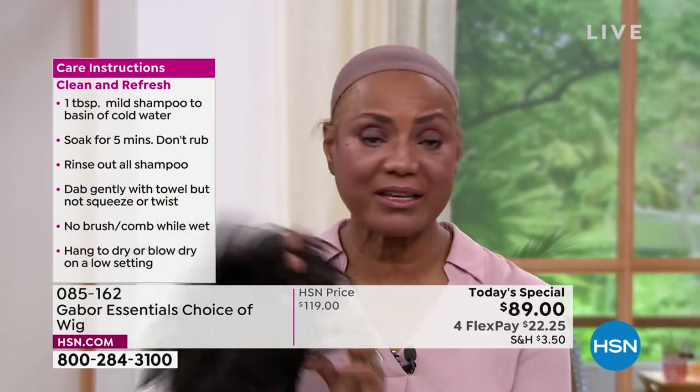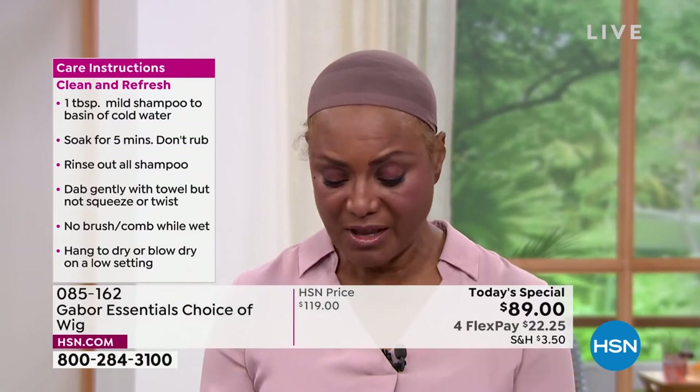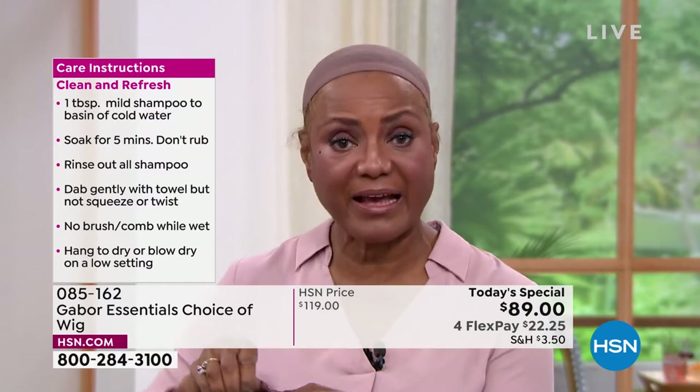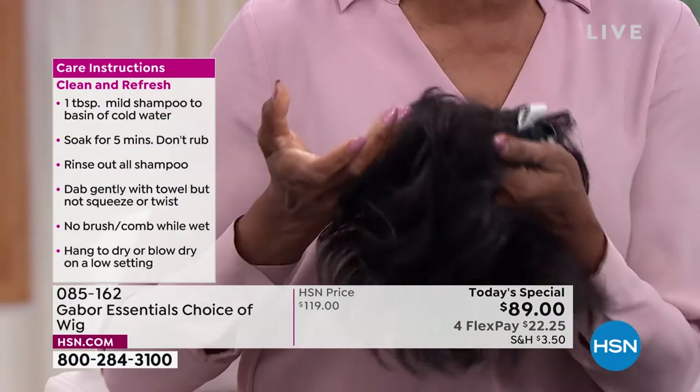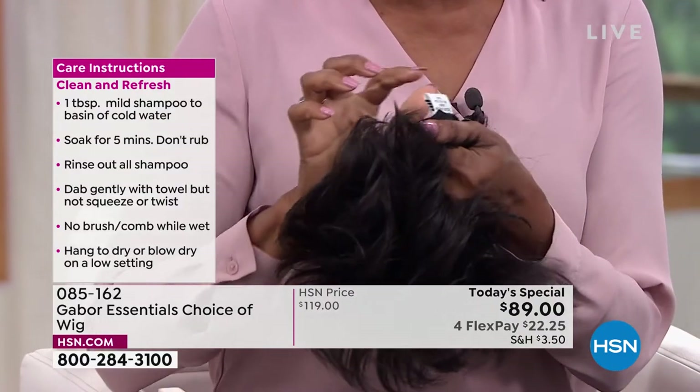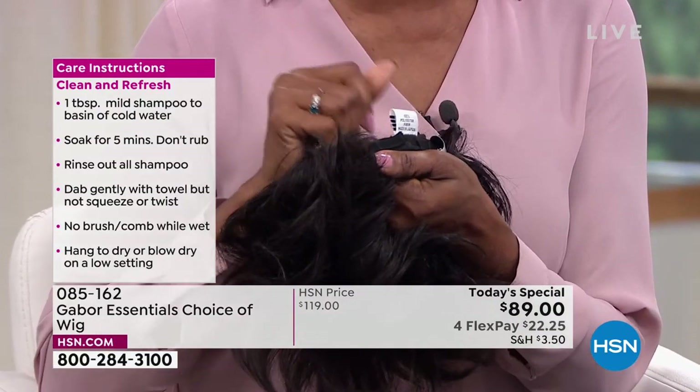Look at that. You just put this on. And another thing — I have a small head, so I love the fact that it has these tabs. You can just pull them in, it's adjustable — that works for me. And it works for my sister too because her head is a little bit larger.